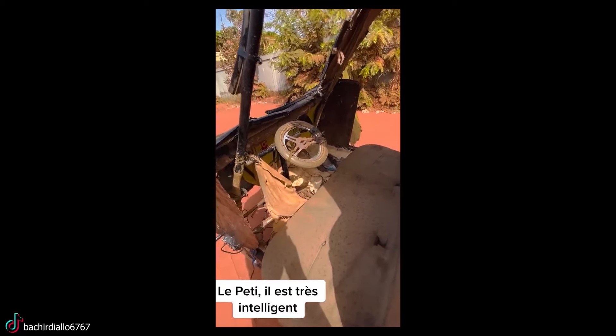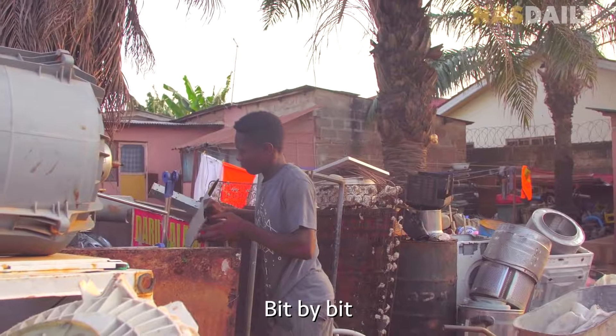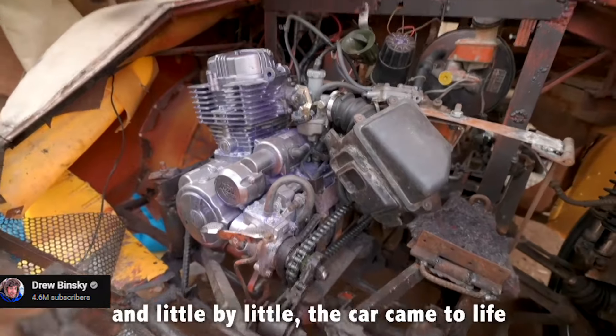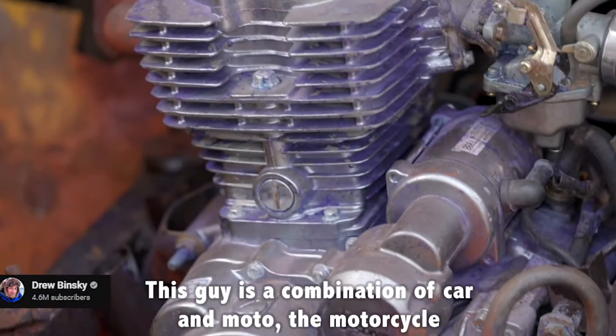These beasts are not built in billion-dollar factories, but right in someone's backyard. Built from scratch, this Tesla is a force to be reckoned with, except for the engine, of course. This car is a combination of car and motor, so the motorcycle.